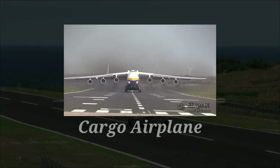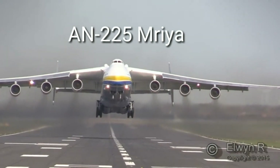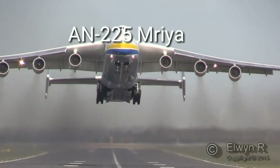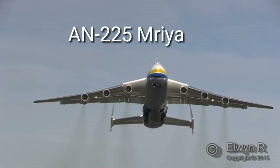In the cargo airplane category, we have the Antonov 225 Mriya, which is the largest cargo airplane in the world. This aircraft has a cruise speed of 850 kilometers per hour.